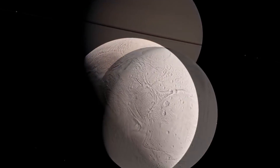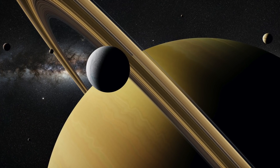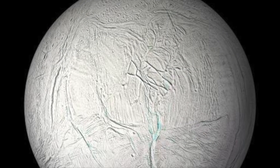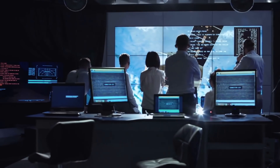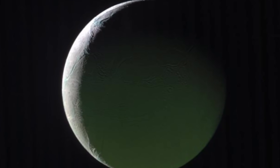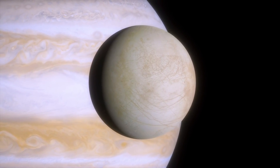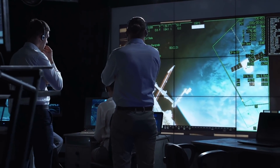At first glance, it looks like a giant mothball. Enceladus, the sixth largest of Saturn's moons. Since the Cassini space probe sent fascinating images and data from the icy moon, scientists have become increasingly interested in it. After all, it currently seems to be the most promising candidate, along with Jupiter's moon Europa, for the origins of extraterrestrial life.